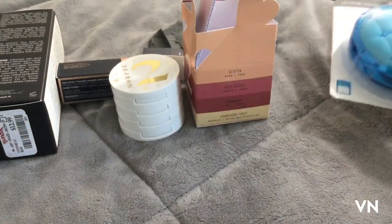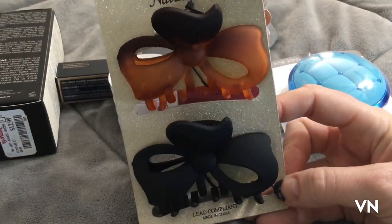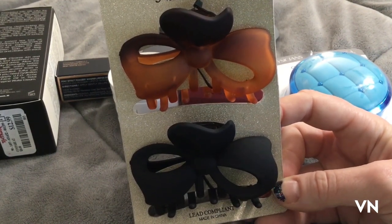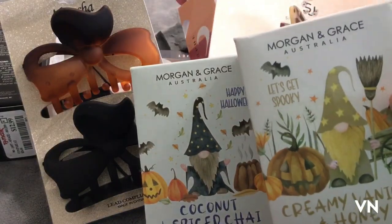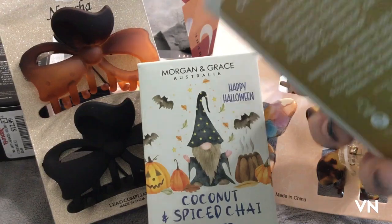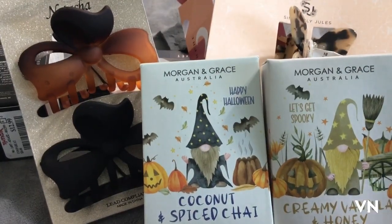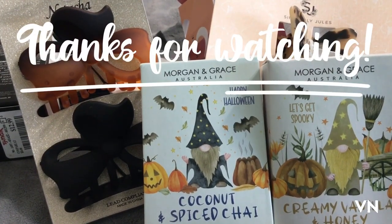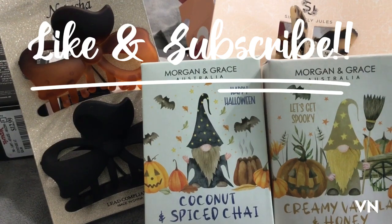I also got some claw clips in the shape of bows because I keep breaking mine — I fall asleep reading, roll over, and crack them against my head and the pillow. I got butterfly ones too, and they smell really good and the packaging is really cute — I like the gnomes — and they're only like $2.99. Anyway, sorry this took so long to film. Thank you for watching, please like and subscribe as that really helps out my tiny little channel. Have a great weekend, stay safe — bye!